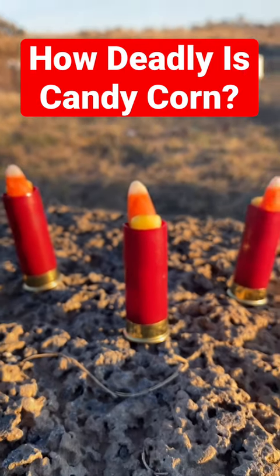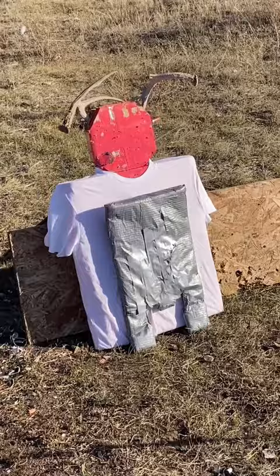How deadly is a candy corn shotgun shell? That's right, tis the season for candy corn and we're gonna test how deadly it is. Here's our super scientific flower test, our accuracy test, and then our lethality test on Manny the Mannequin who's had a bit of a makeover lately.